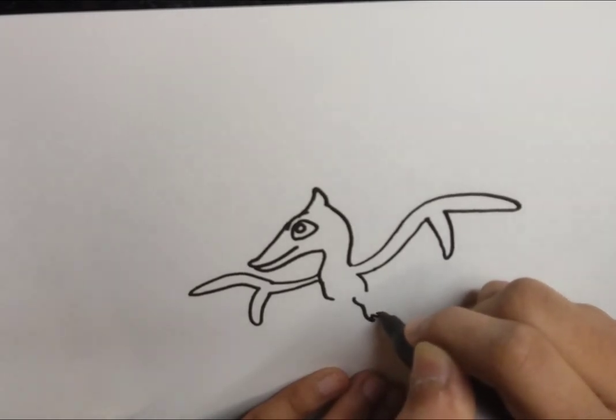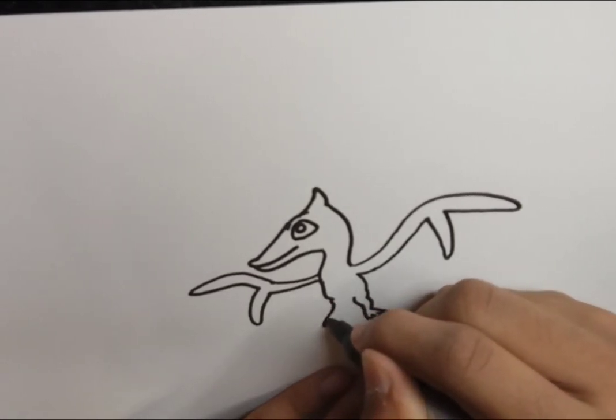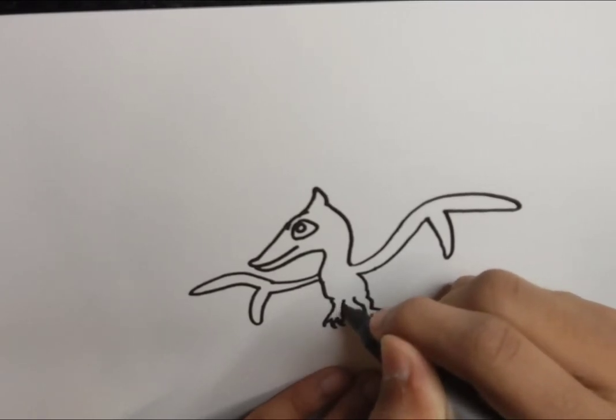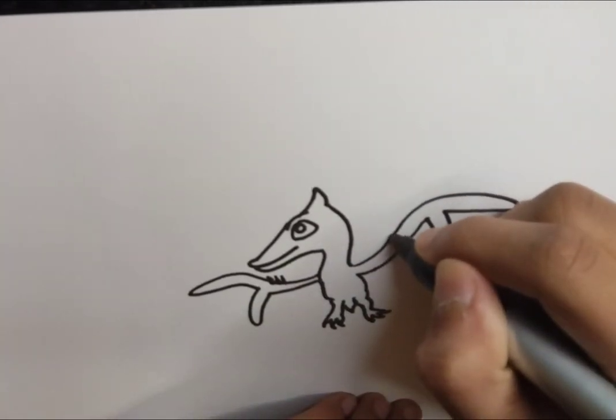Pteranodon, which is the pterosaur we're going to talk about today, is special in that it is the most well-known pterosaur of all, with over a thousand specimens found so far. That's a pretty big number for pterosaurs.